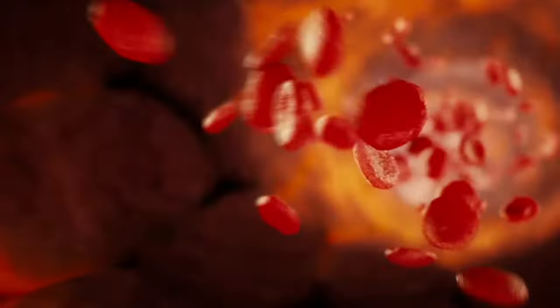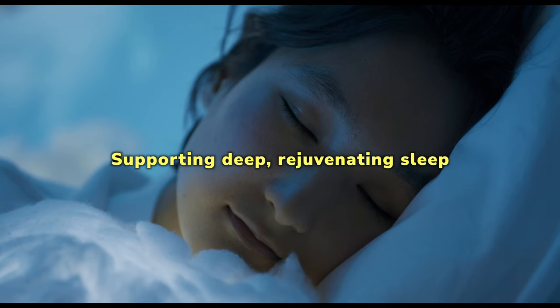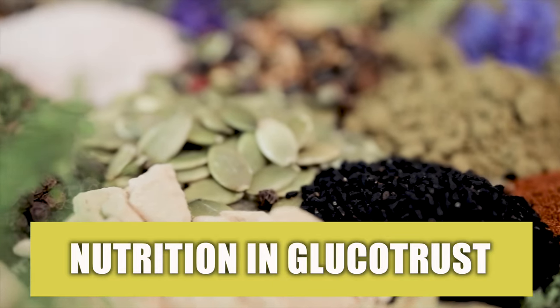Benefits of Glucatrist: promoting healthy blood flow and circulation, reducing sugar and junk food cravings, and supporting deep, rejuvenating sleep. Now I'd like to share some of the nutrients in each capsule of Glucatrist.